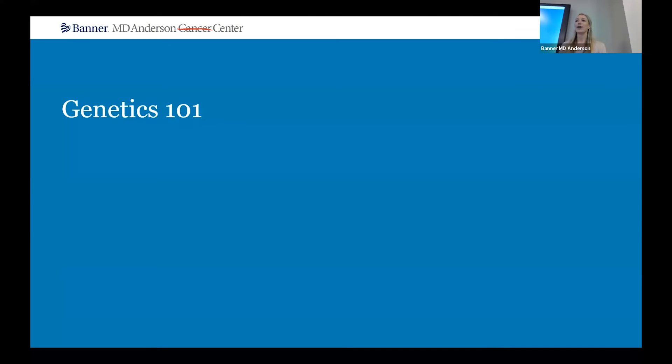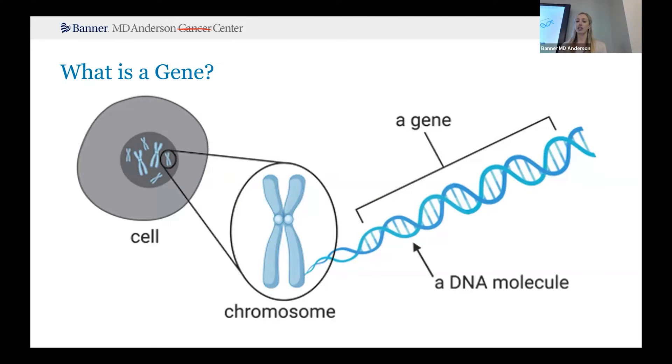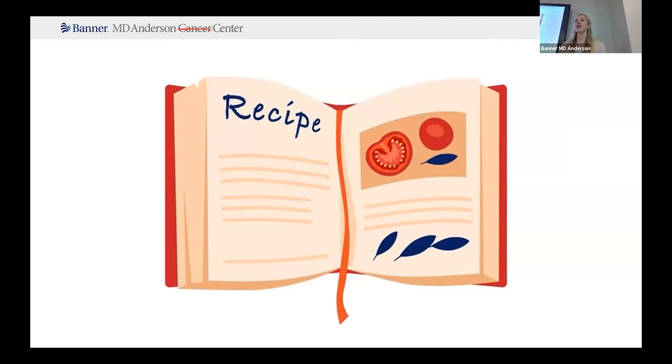We're going to start off by going back to ninth grade biology and covering some of the basics of genetics. The human body is composed of millions of cells, and within each of those cells you have your DNA, an instruction manual that codes for all of the processes that go on within your body. When we look in at the cell, we see this double helix structure — that's the DNA. It's wound up into structures called chromosomes, which are in every cell of the body. A gene is just a segment of DNA that codes for something specific. I like the analogy of a cookbook with lots of recipes: the cookbook contains instructions for how to make many things, like the DNA has instructions for all the processes and proteins your body needs to make. A recipe is the instruction for something specific — that's like the gene coding for something specific.